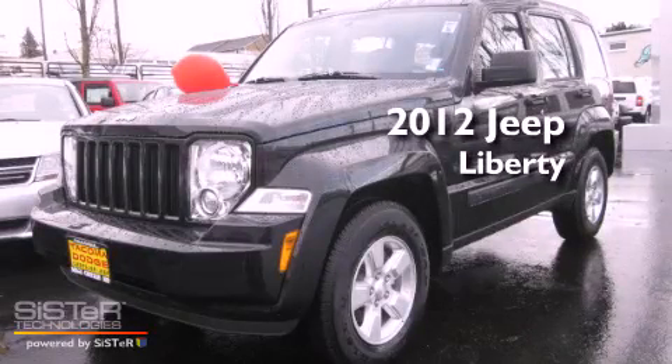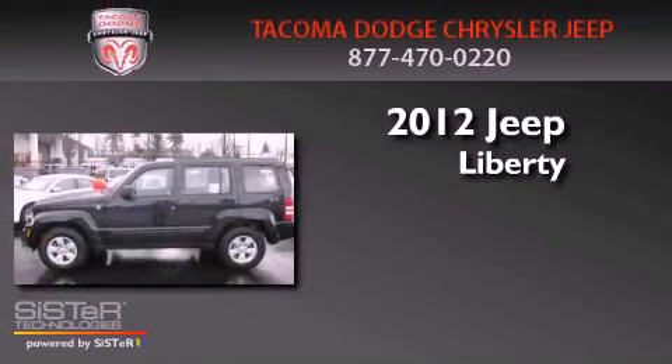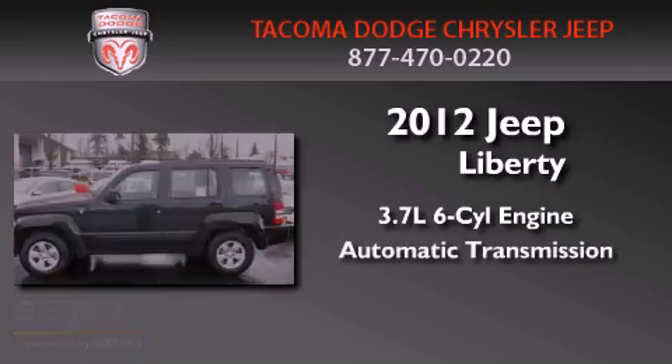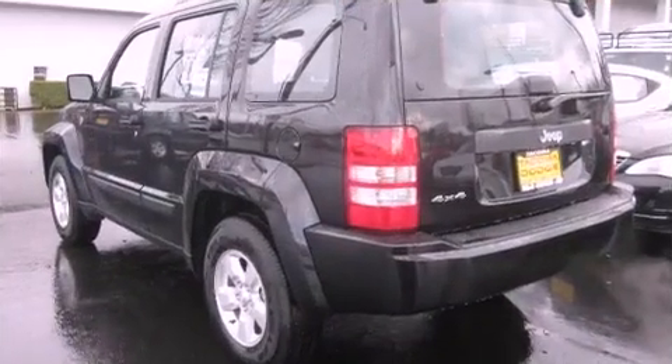This is a brand new 2012 Jeep Liberty. It features a 3.7 liter six-cylinder engine, an automatic transmission, and four-wheel drive.